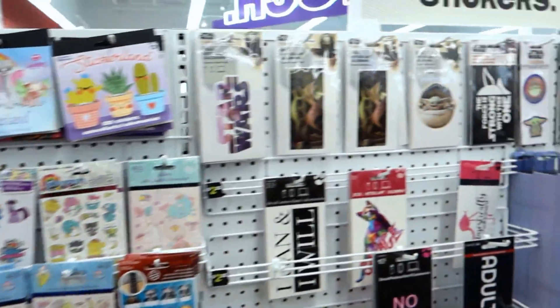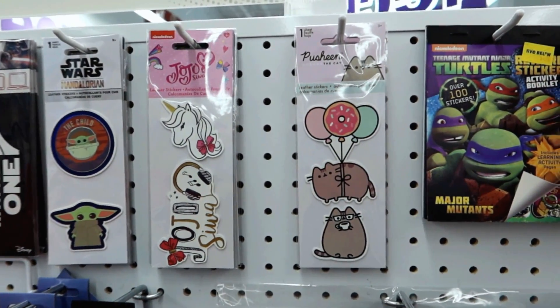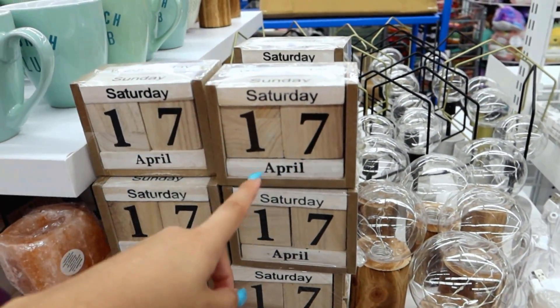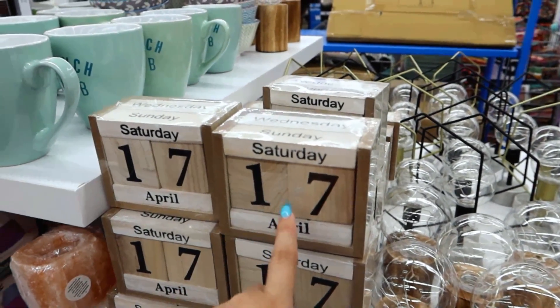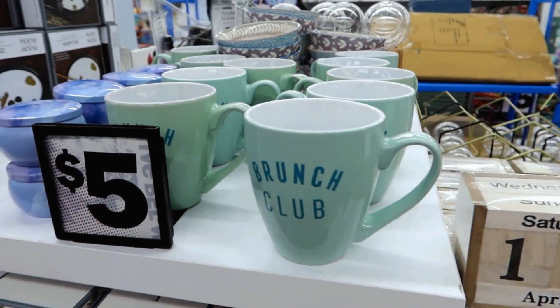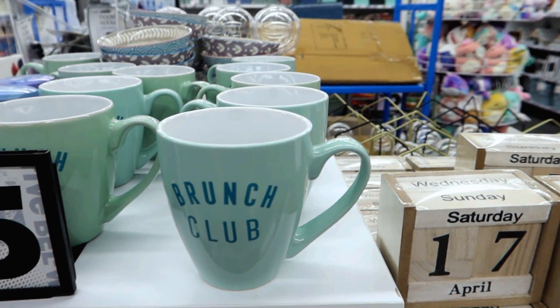I cannot believe you spotted that — I'm so glad you did. I am so in love with this. I have a Pusheen one on my desk and I've always wanted one. Alma, do you like these? Yeah, but I would never change the date — that's my problem. I don't ever change the date, though occasionally I do.